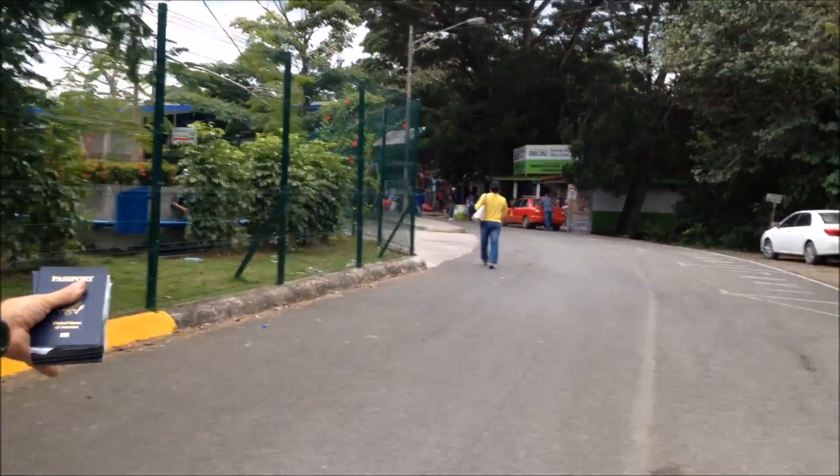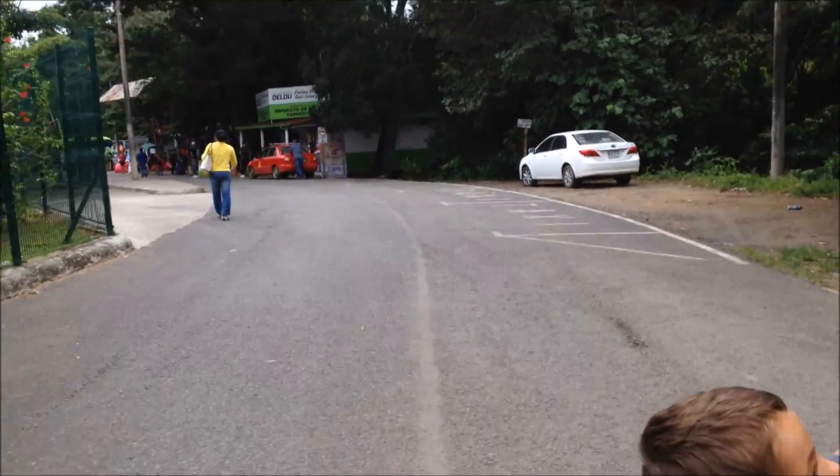We need to go get our passport stamped to enter Costa Rica — a little something we forgot last time. We were nowhere for three months. Oops.